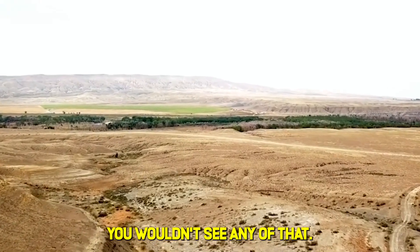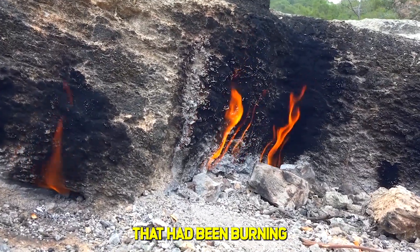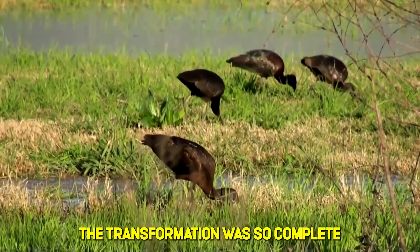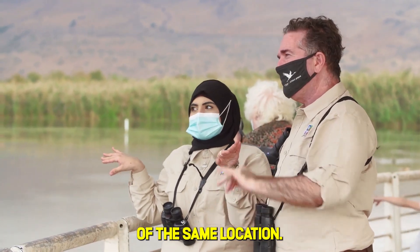But if you stood there in 2021, you wouldn't see any of that. You'd see cracked earth stretching to the horizon, soil so dry it had turned to calcium powder, and underground peat fires that had been burning for months, releasing toxic gases into the air. The transformation was so complete that first-time visitors often refused to believe historical photographs of the same location.